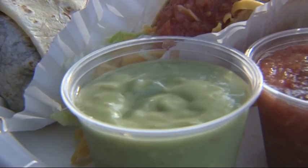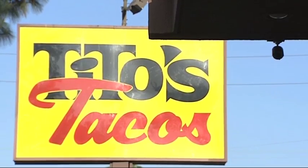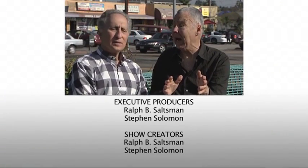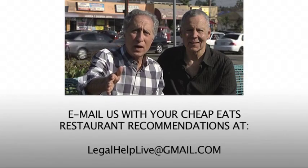Now the test — guacamole and chips. The real test is the salsa. Delicious, fantastic — cheers! What a day. We ate from one Mexican restaurant to the next and saw a lot of happy people eating amazing tacos and other things. It was just wonderful. We're going to see you next time, coming along with us from one place to the next right here on Cheap Eats.